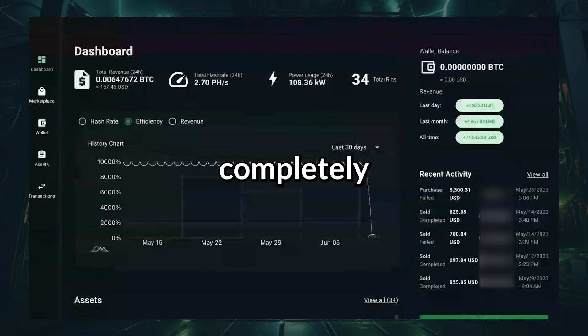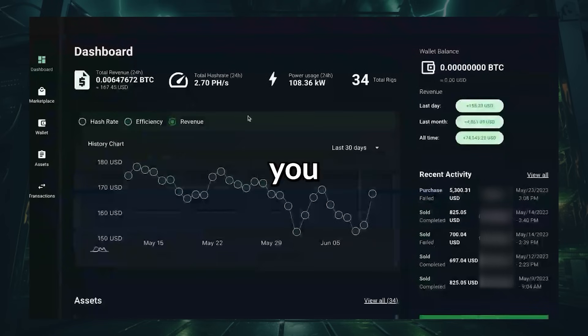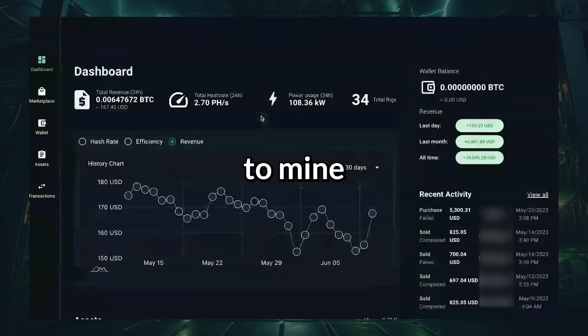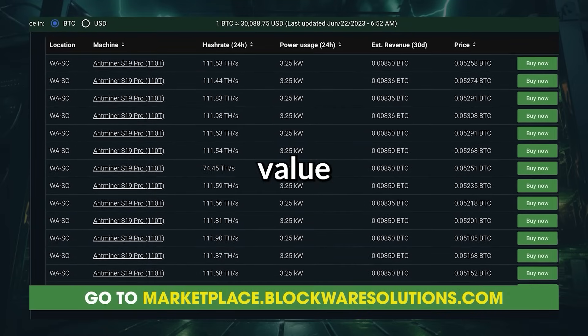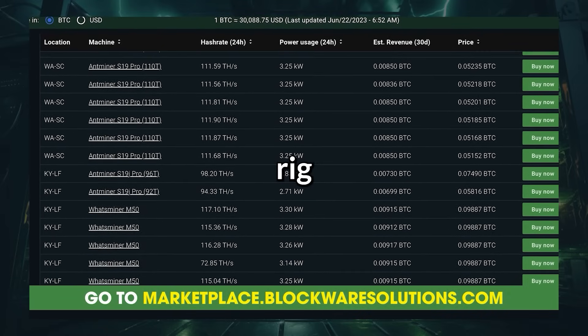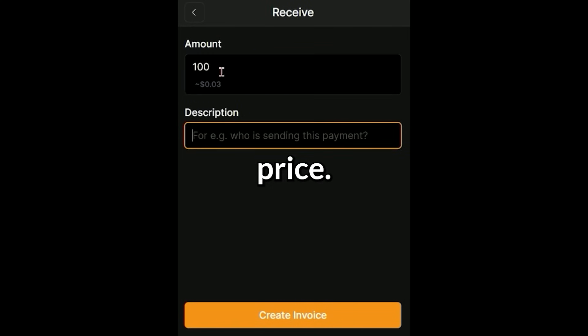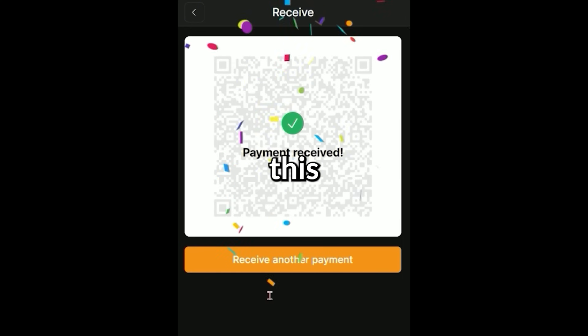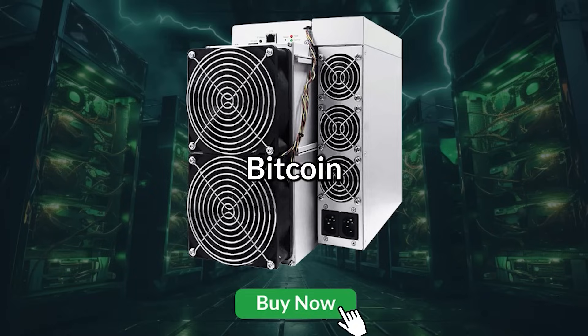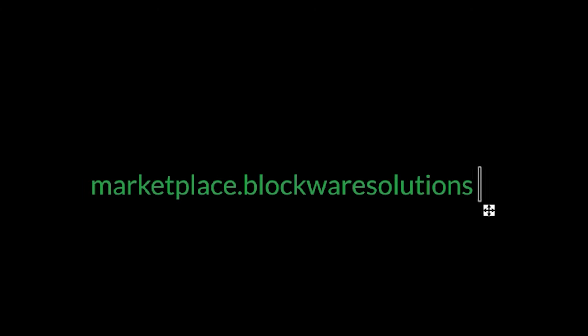You get to mine completely hassle-free. And if at any point you decide that you no longer want to mine, or if the price of ASICs increases and you want to capitalize on the higher value of your machine, you can list your rig for sale at any time and at any price. This platform has completely changed the landscape of hosted Bitcoin mining. And the best part is that this all takes place using Bitcoin and the Lightning Network. Get started today at marketplace.blockwaresolutions.com.